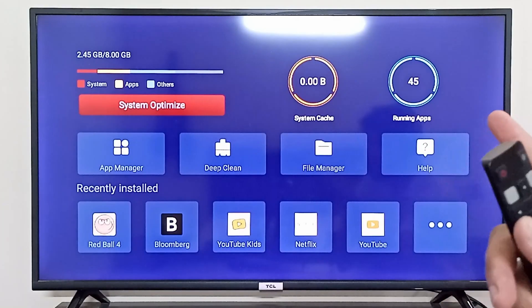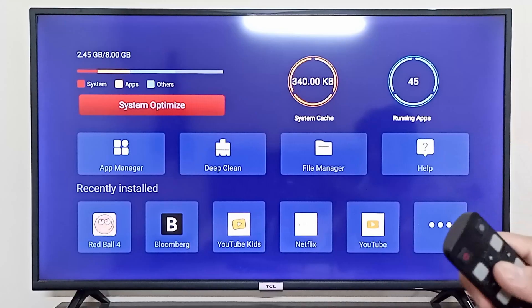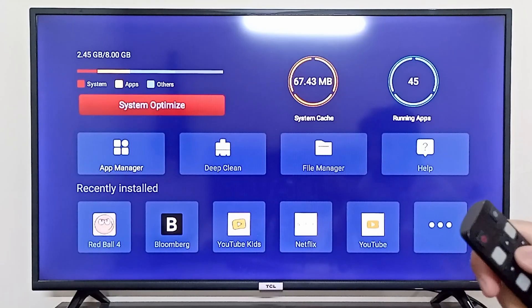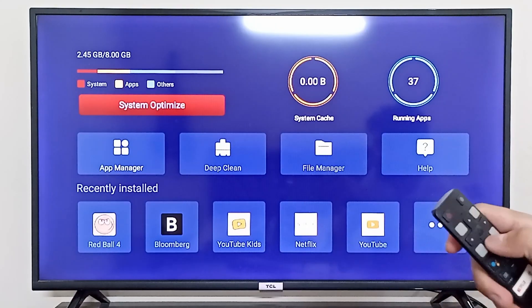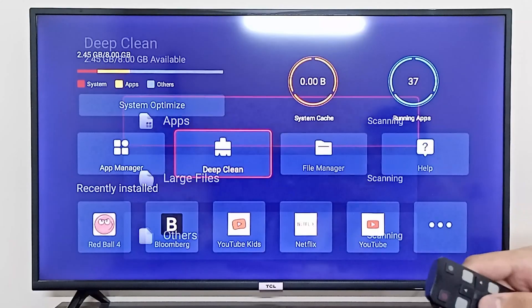From here you can simply click on System Optimize, and this is going to optimize your system and close all of the background apps that are running. Now it has cleared the cache and your system should work a bit faster.